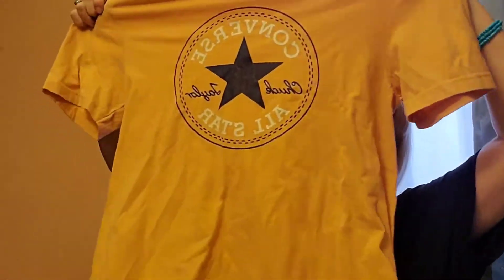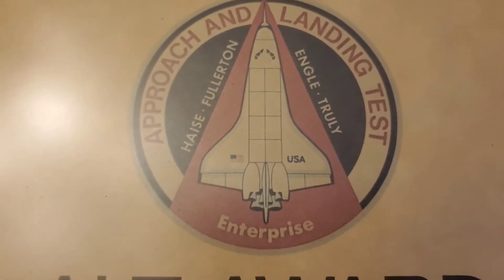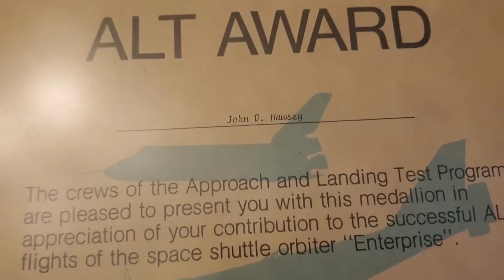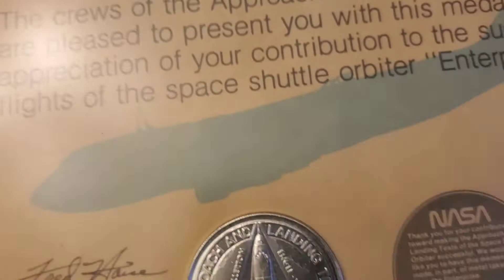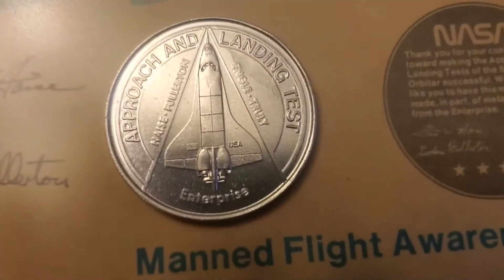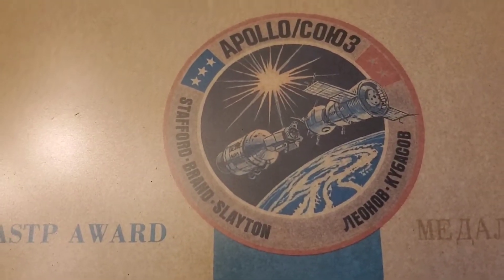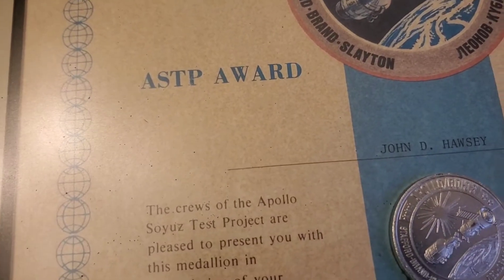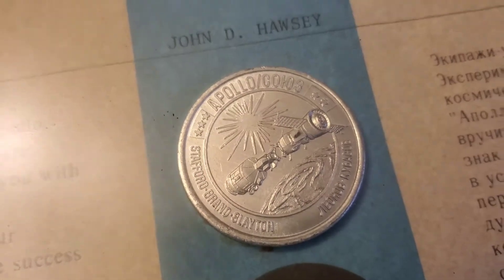I got this Converse t-shirt for me. I got these for $1.49 a piece. This is the Approach and Landing Test of Enterprise ALT award — my son researched that guy and he's deceased, which is kind of sad that his family got rid of these. And then I got this other one — this is Apollo. You open it and it's an ASTP award, and this has the little medallion also.